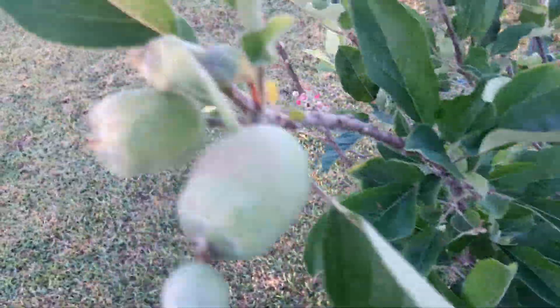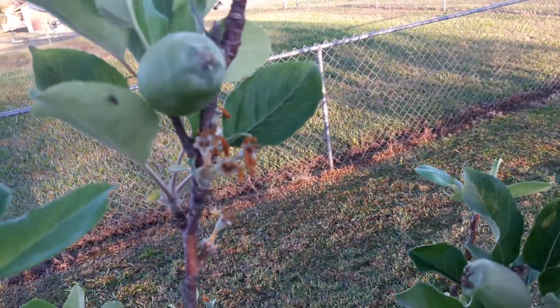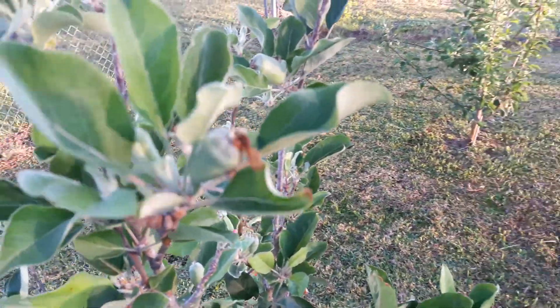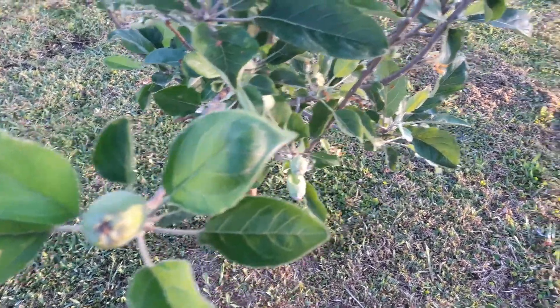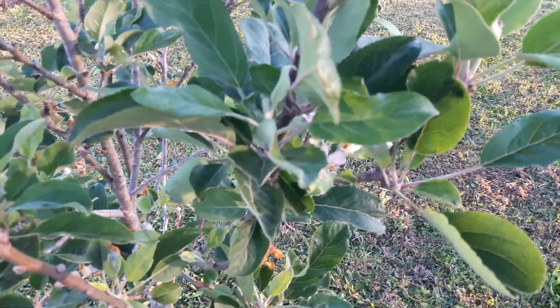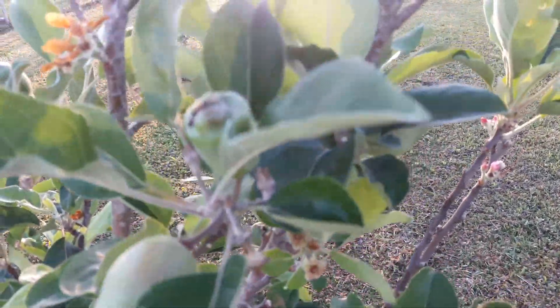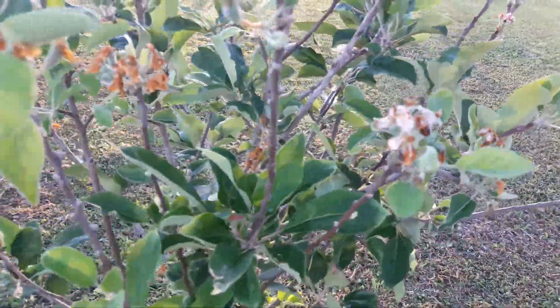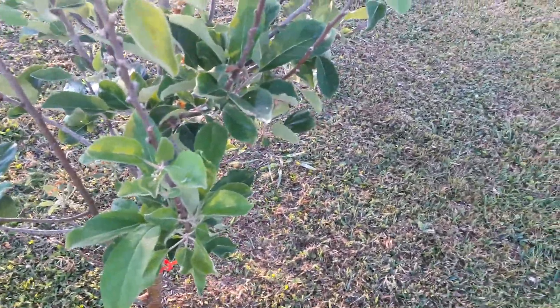I'm going to go over to the Anna Apple here. I feel like that one's going to swell up. And they're still producing flowers. I don't think I saw any new flowers on the Golden Dorset. So I'm going to have more apples than last year — last year I only had one from this tree and I had one from that tree. So at least I'm going to have more this year.